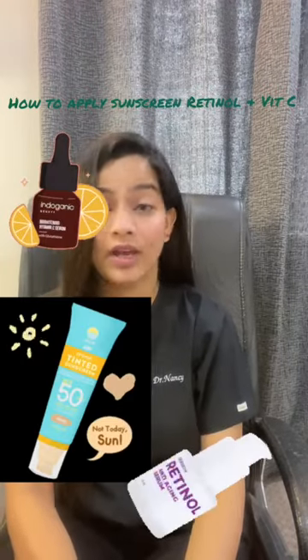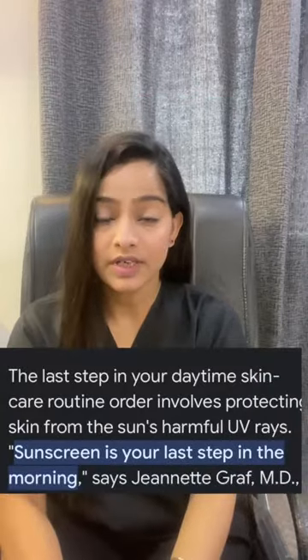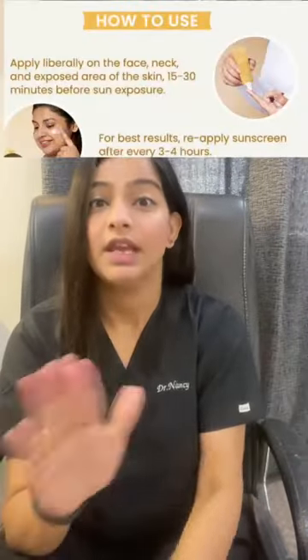How to apply sunscreen, vitamin C, and retinol in your daily care routine. Sunscreen is the easiest of all — use a two-finger rule and apply it in the last step of your morning routine.